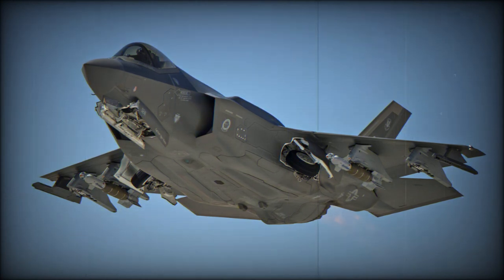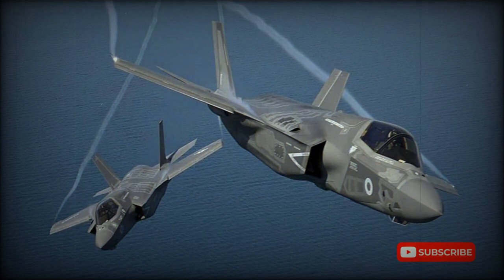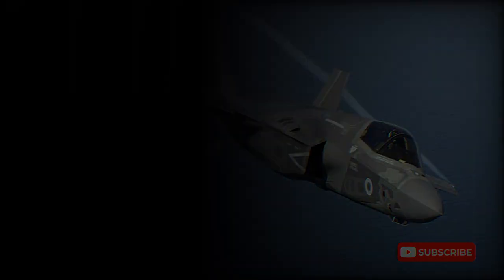The helmet of the F-35 alone is said to cost $400,000, and each helmet is tailored to fit only a single pilot's head as it is designed to align its heads-up display with the pilot's eyes. The initial contract was supposed to cost $1.5 trillion since its inception in 1996 over 50 years. The current contract is seven years behind schedule and $163 billion over budget.